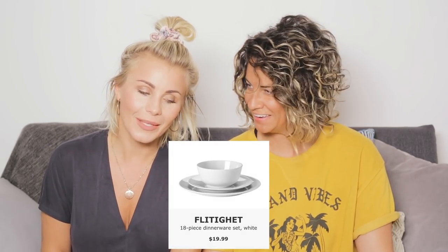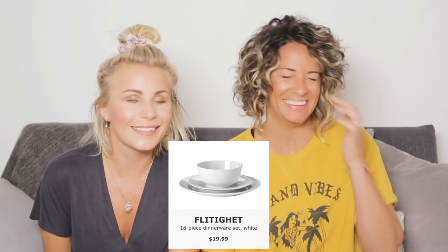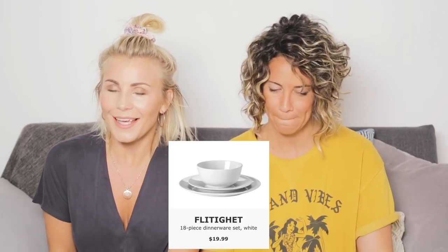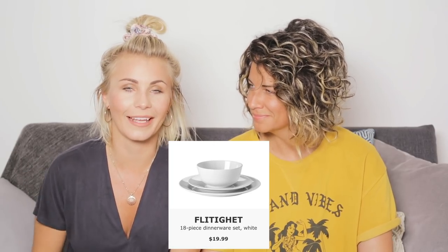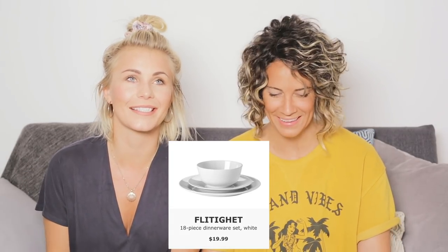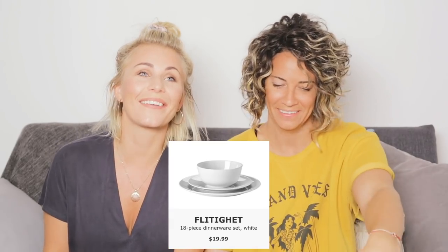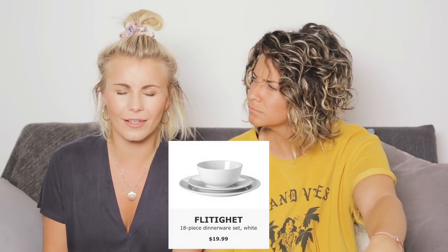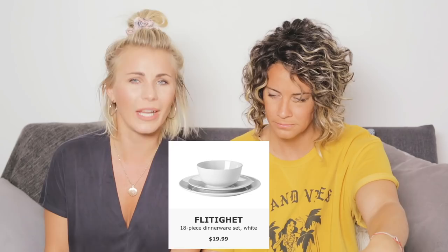Flittighet. Did I pronounce that right? Flittighet. I wish I had all of you Swedish viewers just sitting here yelling the answers, because this is just hard — they're probably yelling at the screen. Flittighet is like... you're hanging in there. Endurance, maybe. Stamina? Nah, more like endurance.